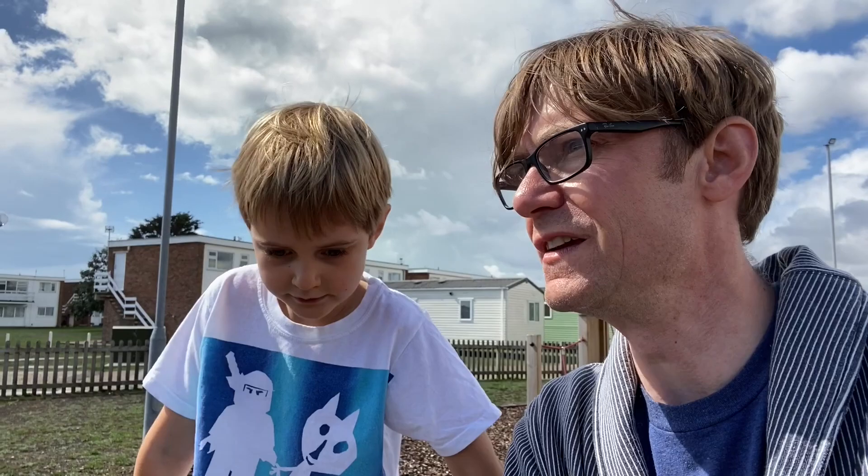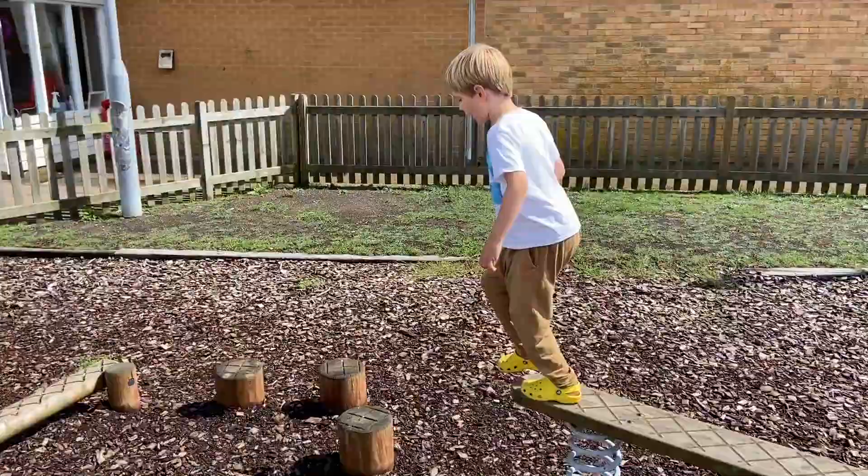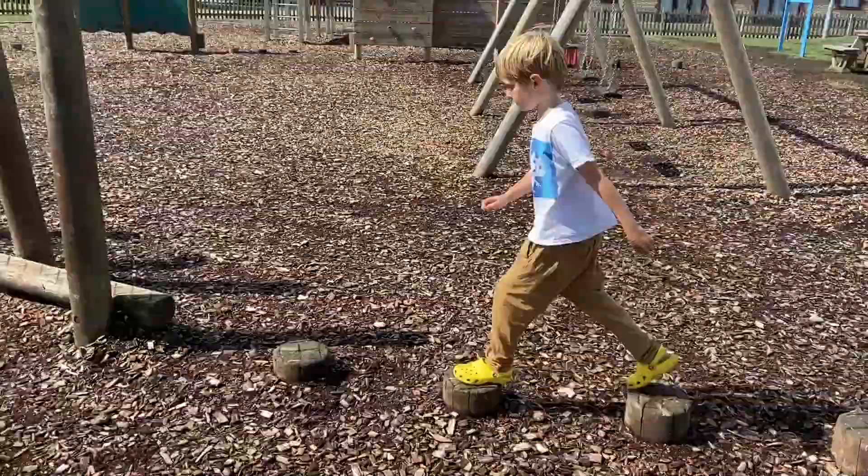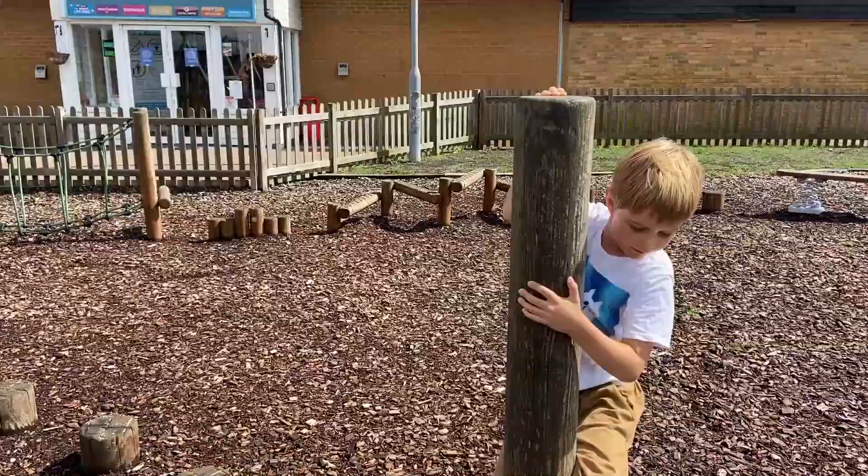It's Friday at the caravan park. There's a brief respite from the rain, so me and Leo are doing a special obstacle course — whoever is the fastest wins, and if you fall off you lose. Are you ready, Leo? Yeah! Leo's going first. Finished! 59.46 seconds is the record to beat.